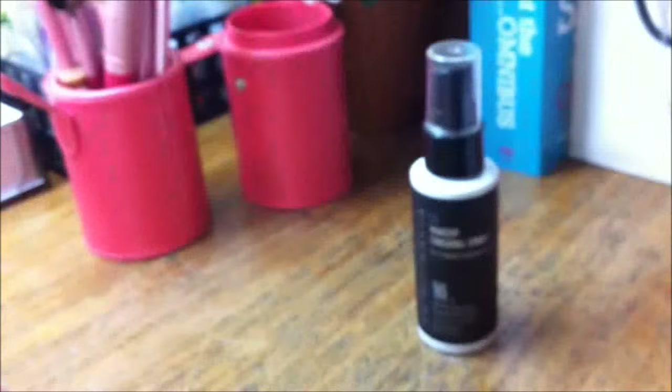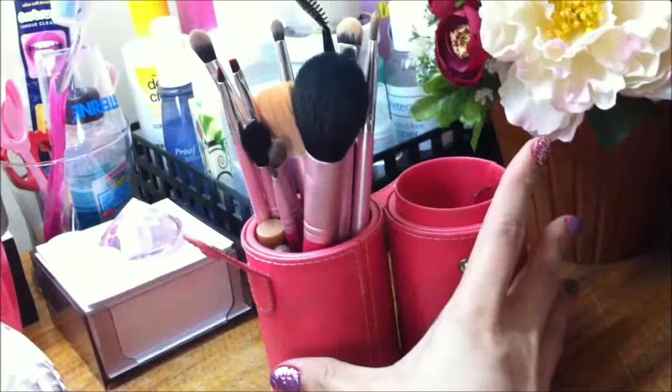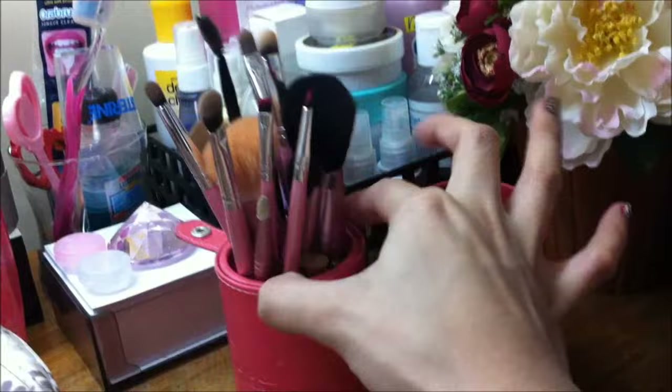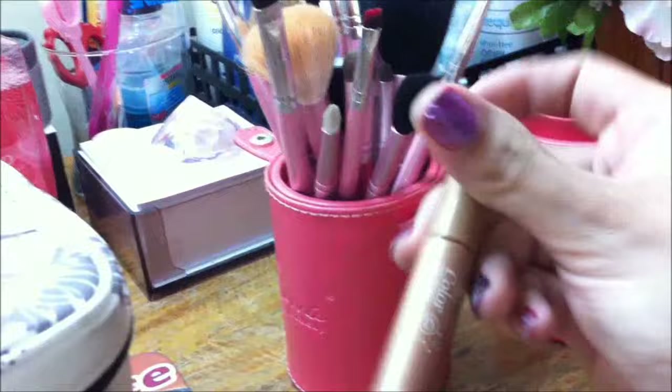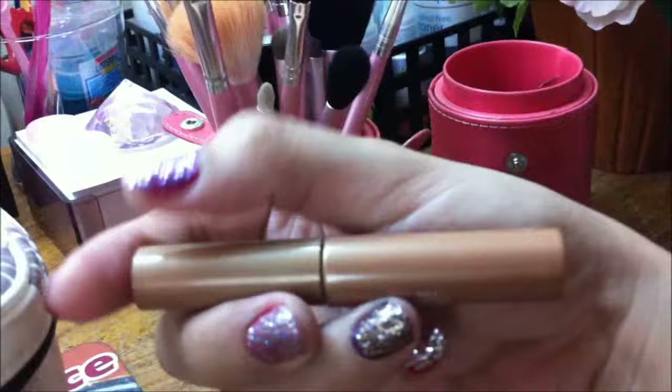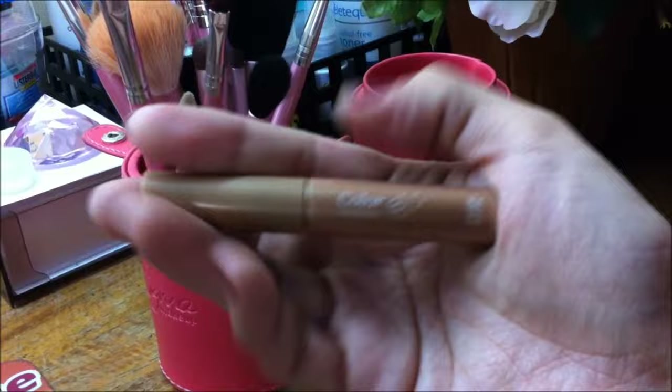Over here we have my Make Me Blush travel brush holder. In here I have a mix of brushes — my Sigma brushes and beauty cosmetics brushes. I also have pencils and this Color My Brows from Etude House, which unfortunately did not work for me. If you watched my Enchanted makeup tutorial, my brows looked a bit weird. I don't think this is for me, so that's 300 pesos down the drain.